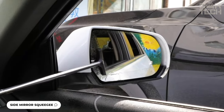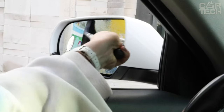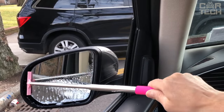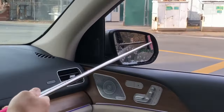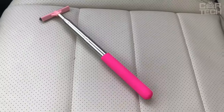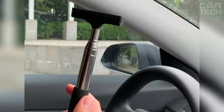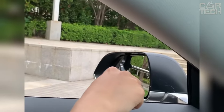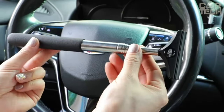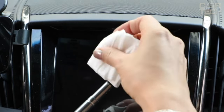In front of you is a mini car mirror cleaning brush. It has a telescopic handle that extends to 39 inches, and at the end there is a soft silicone nozzle for wiping the mirrors. Thanks to the extended handle, you can easily reach both side mirrors of the car without getting out — especially handy in rain or fog when the windows fog up quickly. The handle is also covered with soft silicone, which makes it comfortable to use even in cold weather. This brush is suitable for any car and easily fits in the cabin or even in the glove compartment.